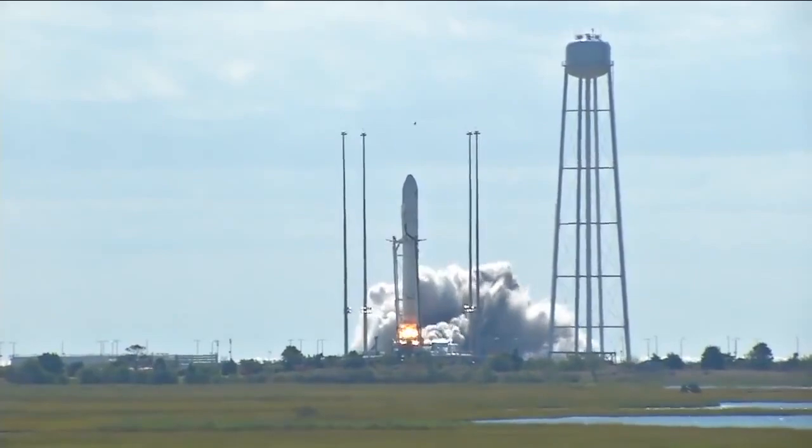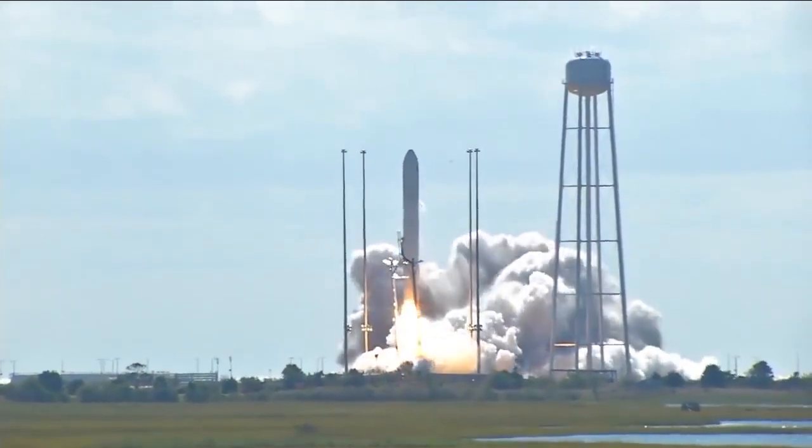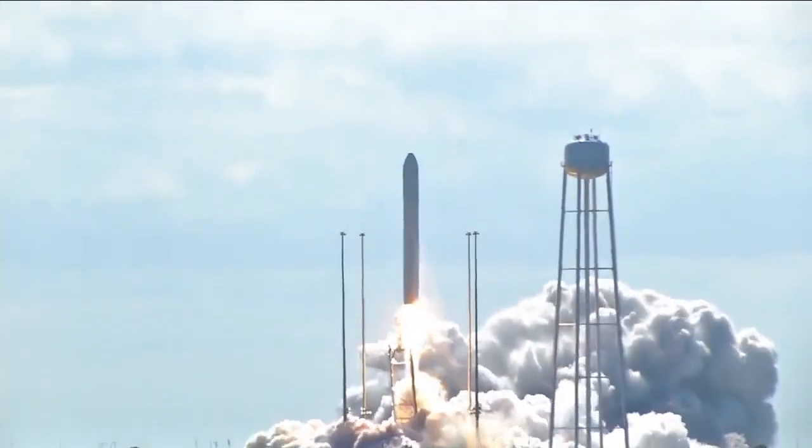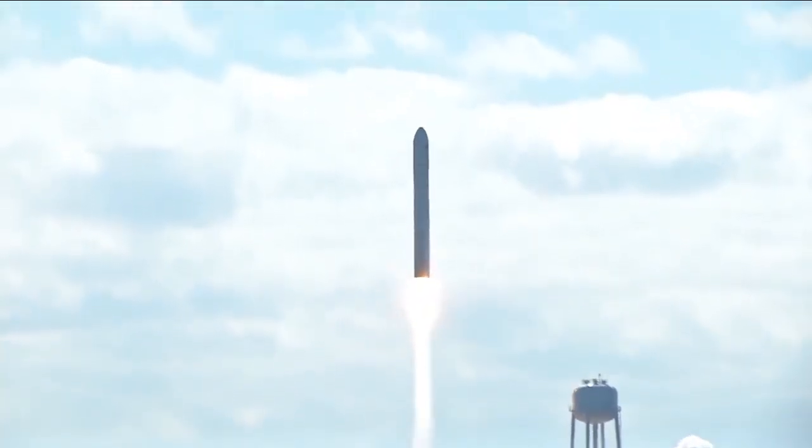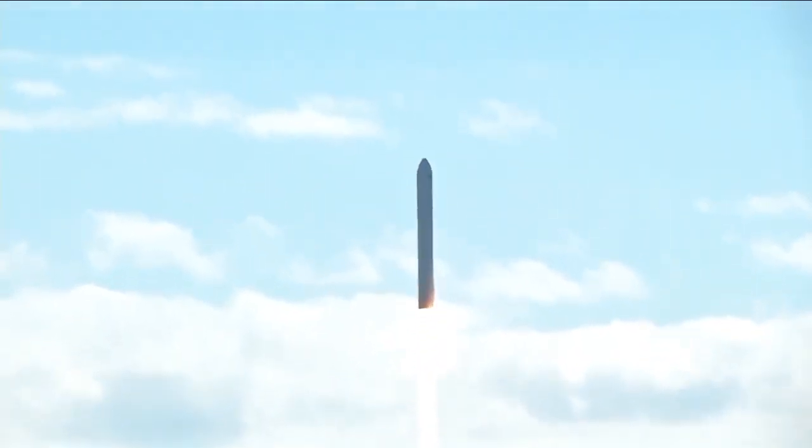We have ignition. We have liftoff. And we have liftoff of Antares, beginning the journey of the David Lowe Cygnus cargo vehicle to the International Space Station. Stage 2 is nominal.